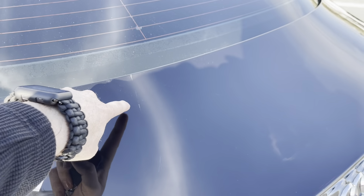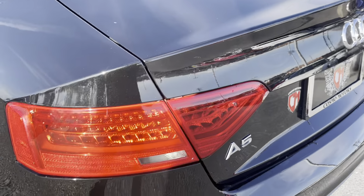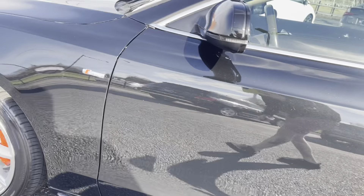A little bit of a scratch right here and then a tiny little one right here. I don't feel it with my finger so it might be able to come out. Other than that the body line looks great.